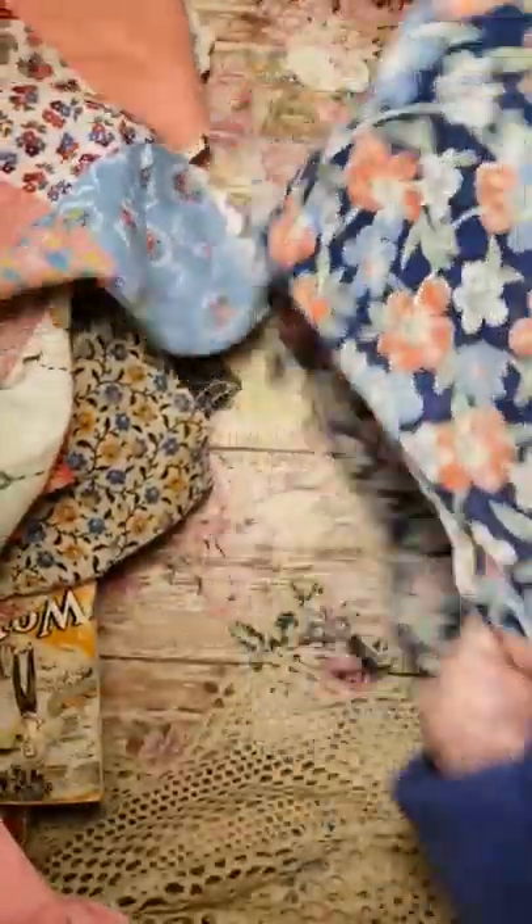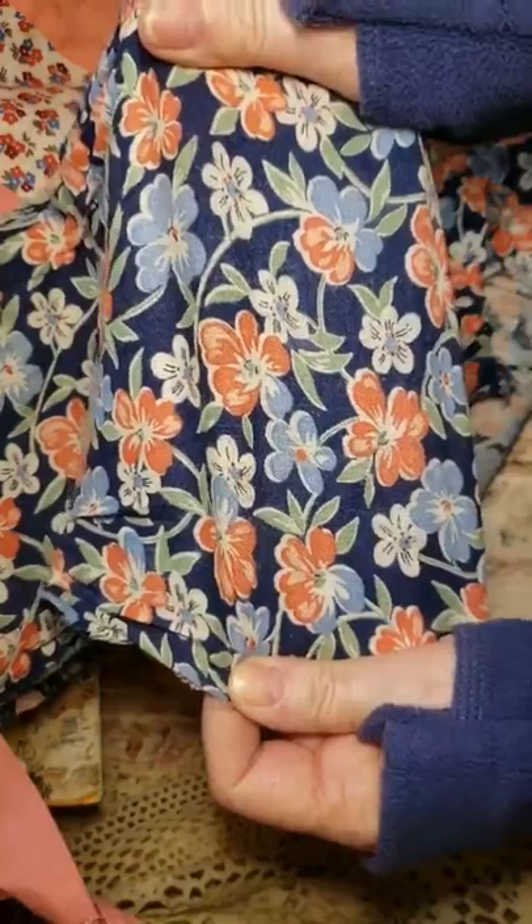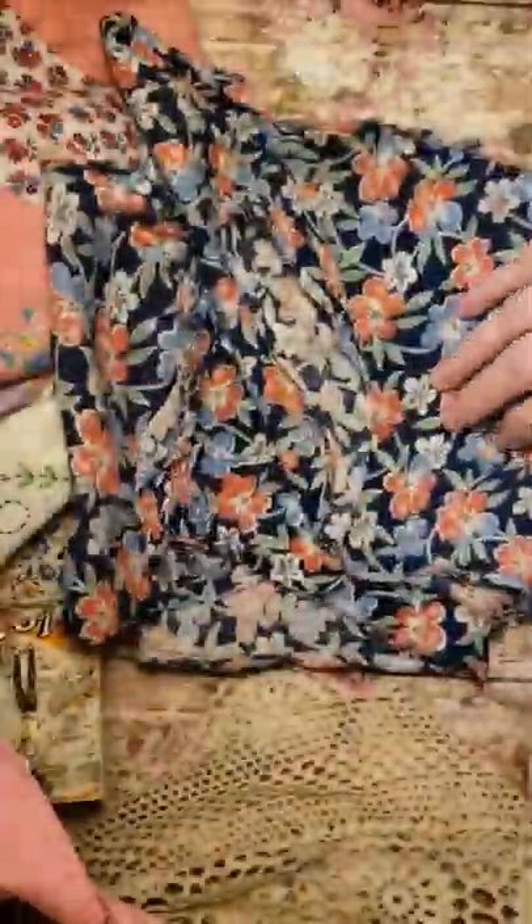I also just got a piece of vintage fabric — kind of a narrow piece, but quite long. So I got that.